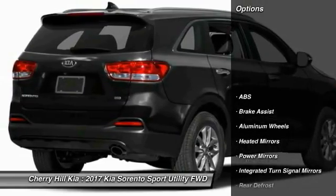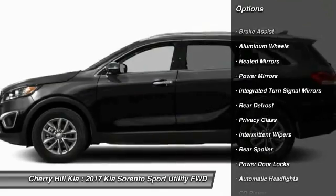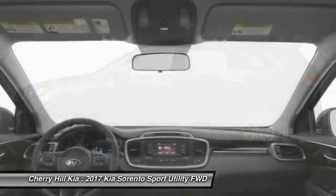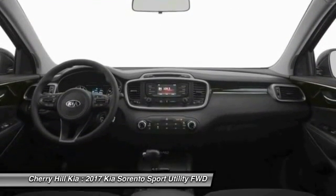Here are some of this vehicle's great options: keyless entry, traction control, stability control, steering wheel audio controls, anti-lock braking system, Bluetooth, cruise control, aluminum wheels, rear defrost, MP3 player.